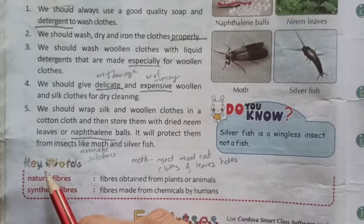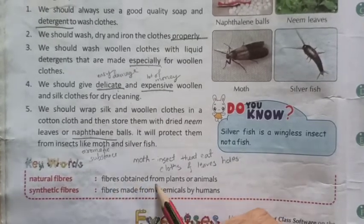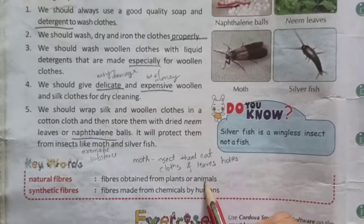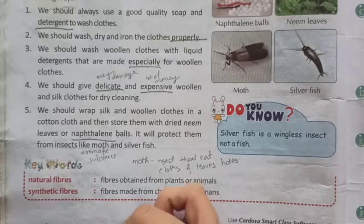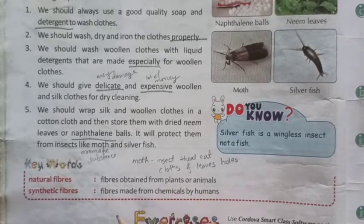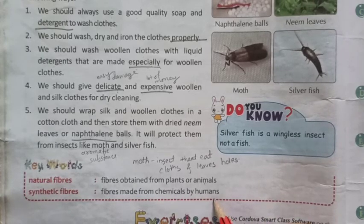Now let us see the key words. Natural fibers: fibers obtained from plants or animals are called natural fibers. Synthetic fibers: fibers made from chemicals by humans.